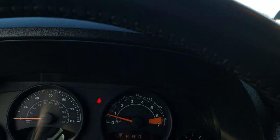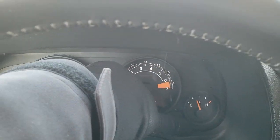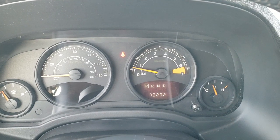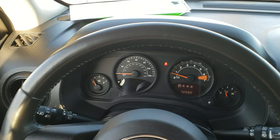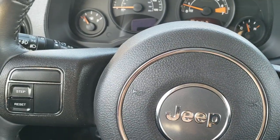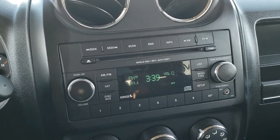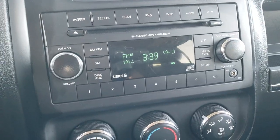As we hop inside the vehicle, this one has 72,202 miles. It has an outside temperature display and comes with a leather-wrapped steering wheel in excellent condition. Cruise controls are on the right, information center controls on the left, and on the back of the steering wheel are audio controls. This one comes with AM, FM, and Sirius XM radio capabilities, an aux jack, and of course Bluetooth controls.